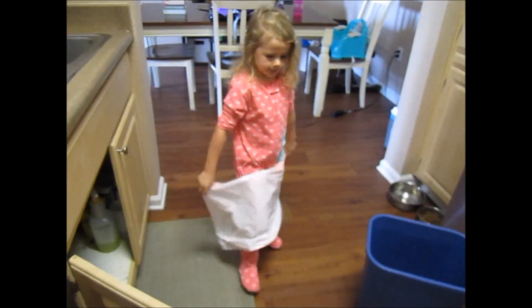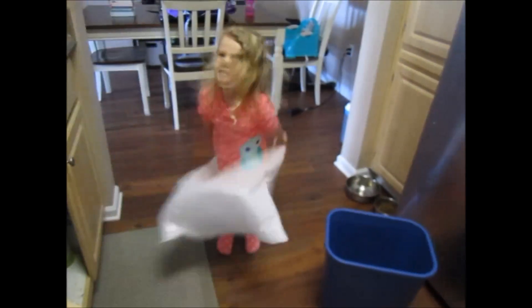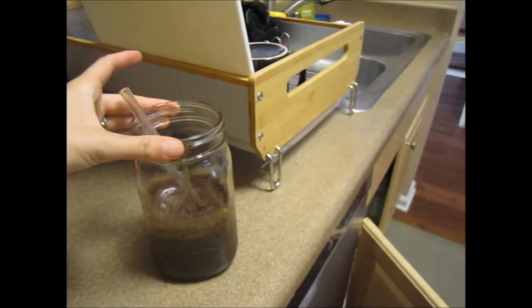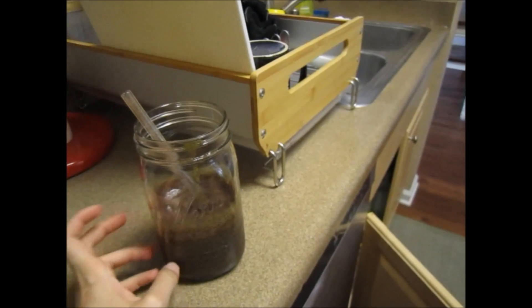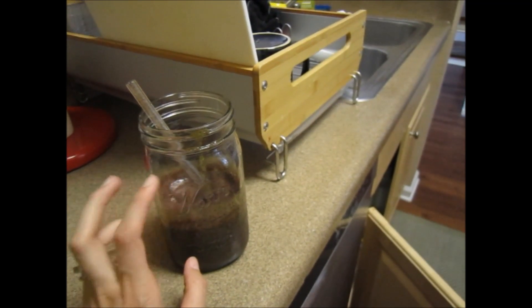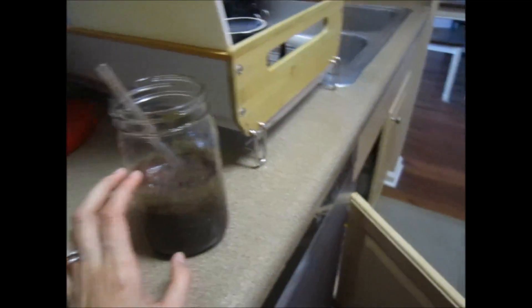We made smoothies for breakfast and also had a little bit of pineapple. In the smoothie we have pineapple, blueberries, spinach, two bananas, ice, and water. The pineapple makes every smoothie amazing.